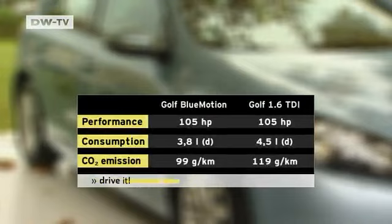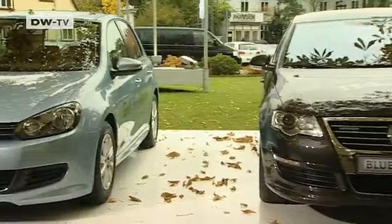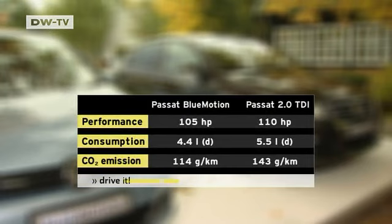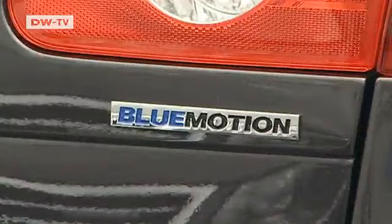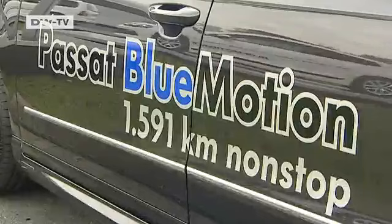The Blue Motion Golf uses seven-tenths of a liter less diesel per 100 kilometers than its ordinary sibling. The Passat has also been made into a Blue Motion energy saver, saving 1.1 liters per 100 kilometers. The Passat Blue Motion comes in both a sedan and a wagon; in Germany, either one costs about 1,375 euros more than the standard models.